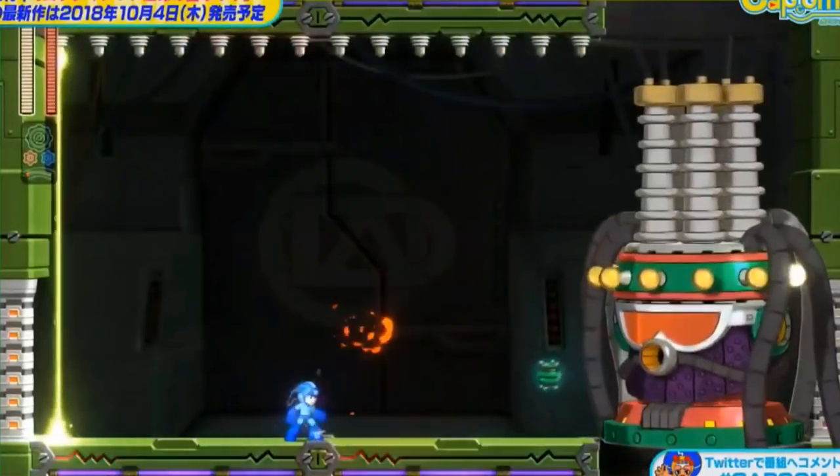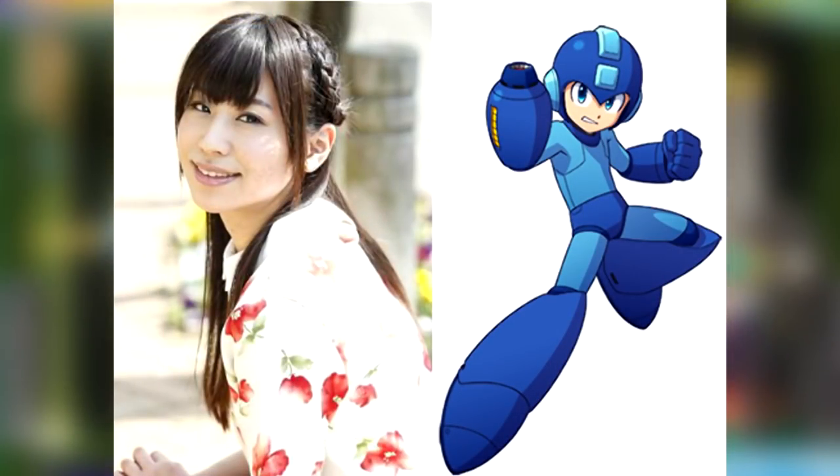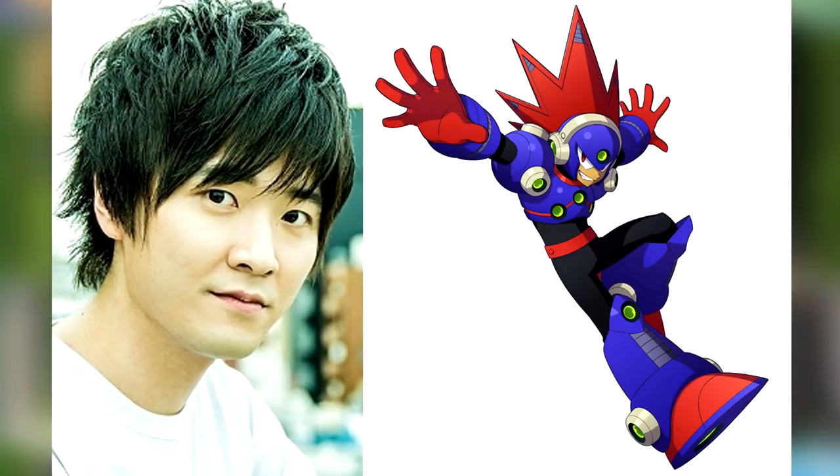Next on the Mega Man 11 hype train is some voice actor and developer credits. Starting with the voice actors, we now know that Rockman will be voiced by Ayaka Fukuhara in the Japanese version. Ayaka is best known for her roles as Ren Shibuya in Idolmaster Cinderella Girls, Greya in Rage Bahamut: Manaria Friends, just to name a few. Additionally, Tasuku Hatanaka will be the voice actor for Blast Man. He's known for his roles in Yu-Gi-Oh! Zexal as Yuma, My Hero Academia as Denki Kaminari, and Kabaneri of the Iron Fortress as Ikoma. I've seen a lot of comics comparing Blast Man to a certain My Hero Academia character, so it's funny to have a voice actor from that series voice Blast Man, even if it isn't the guy.